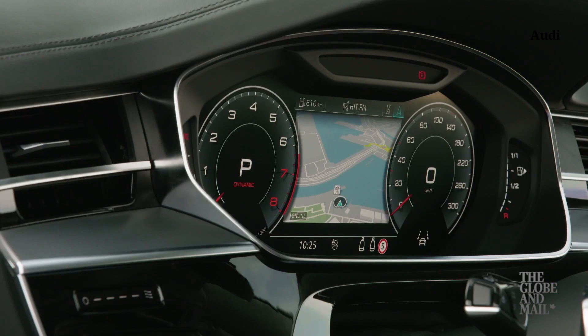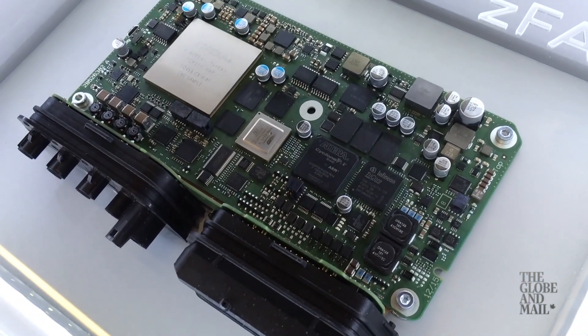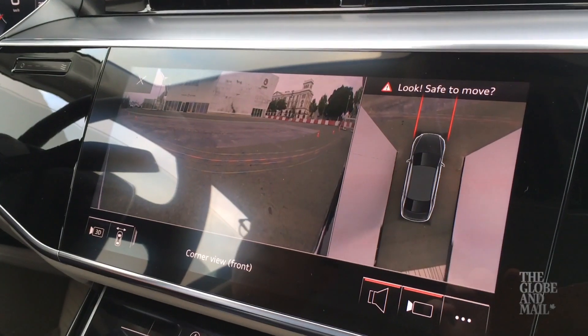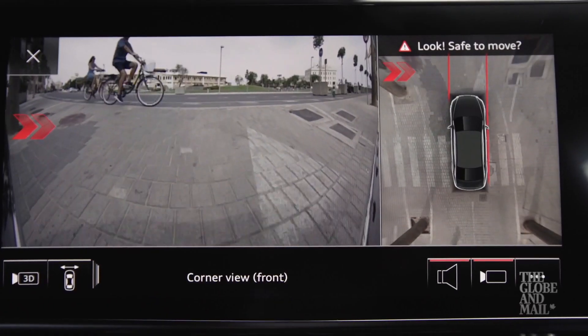Look at some of these tech features. This is the Zedfast processing chip and it's got power to blow most computers away. It controls 40 different driver assist systems. This laser radar scans the road and creates a 3D model of the world in real time as you're driving.